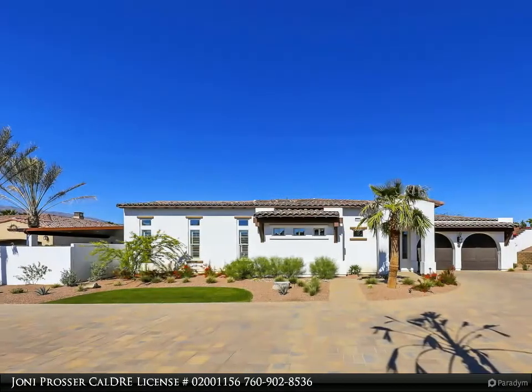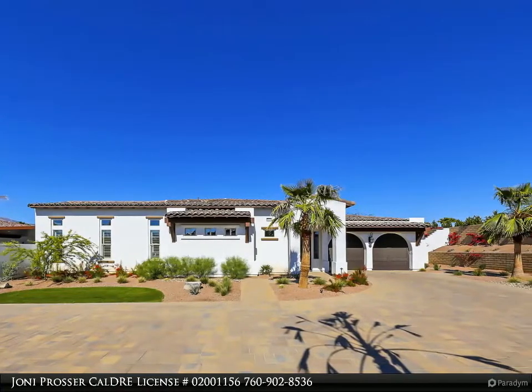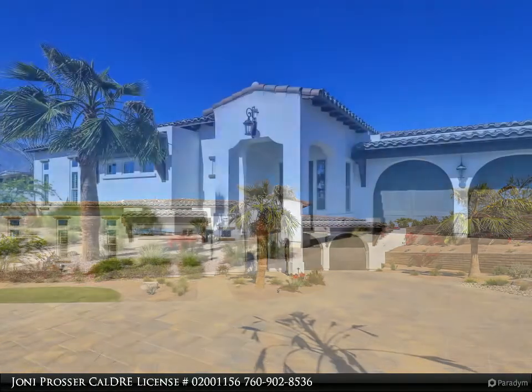The property features a finished sport court, putting green, pool and spa. The outdoor areas include two covered pergolas for true outdoor enjoyment.